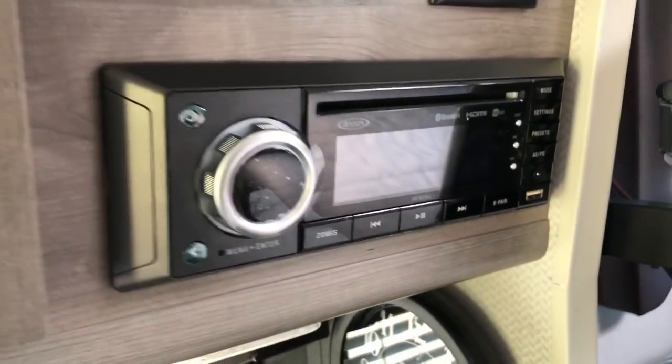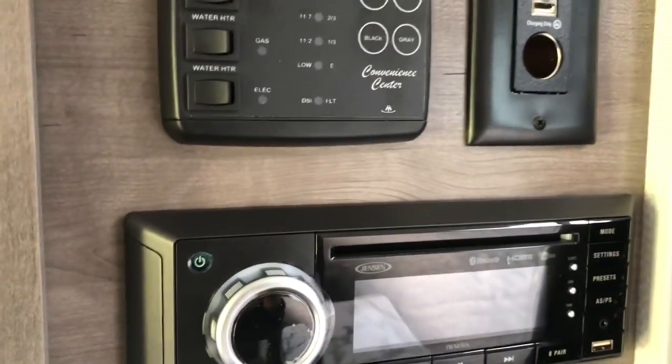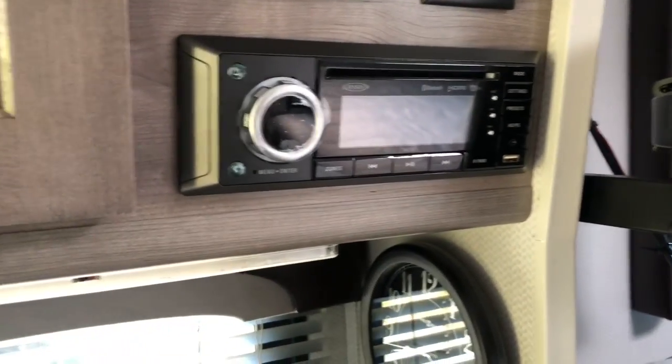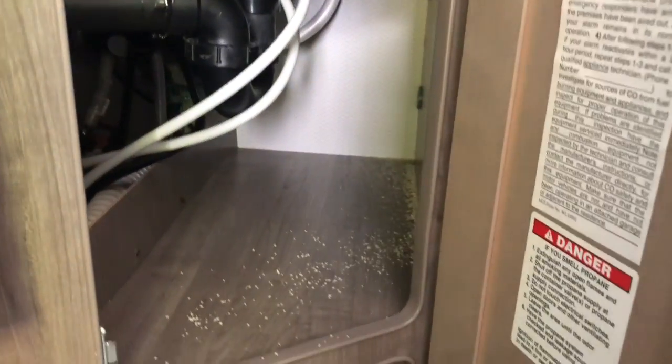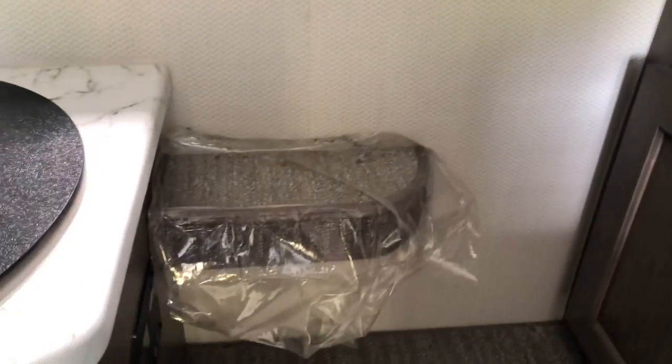You've also got your radio and DVD player, which connects to all the speakers. There are speakers inside up in the bed area, in the dinette, and outside. There's some storage underneath the sink as well.